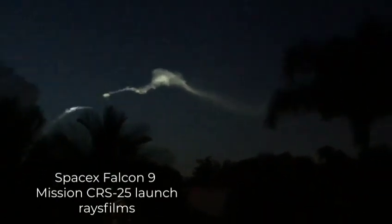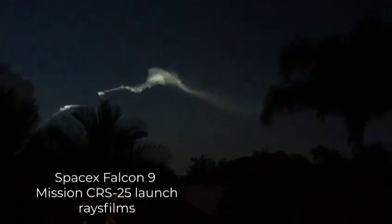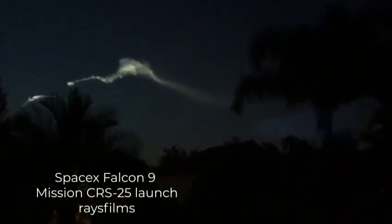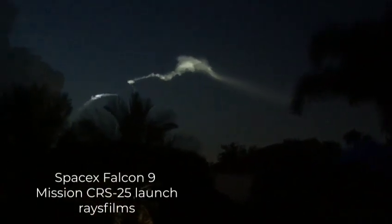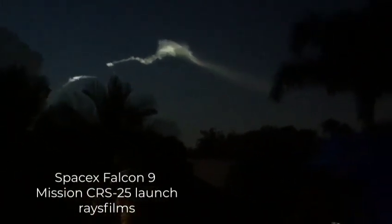I still see the cloud. You still have the cloud, yeah? Wow. The cloud is so nice, isn't it? It's a little bit behind the pond.